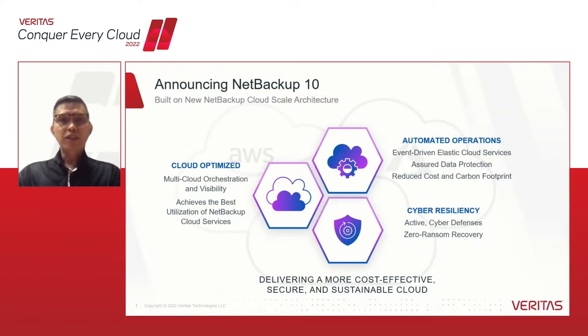As briefly shared by Andy and Jeff in their respective sessions, we are announcing NetBackup 10, which is built on new cloud-scale technology and architecture that provides compelling new optimizations for the cloud, increased automations, as well as cyber resiliency features that deliver a more cost-effective, secure and sustainable cloud. In NetBackup 10, we focus on three areas where we can help our customers.